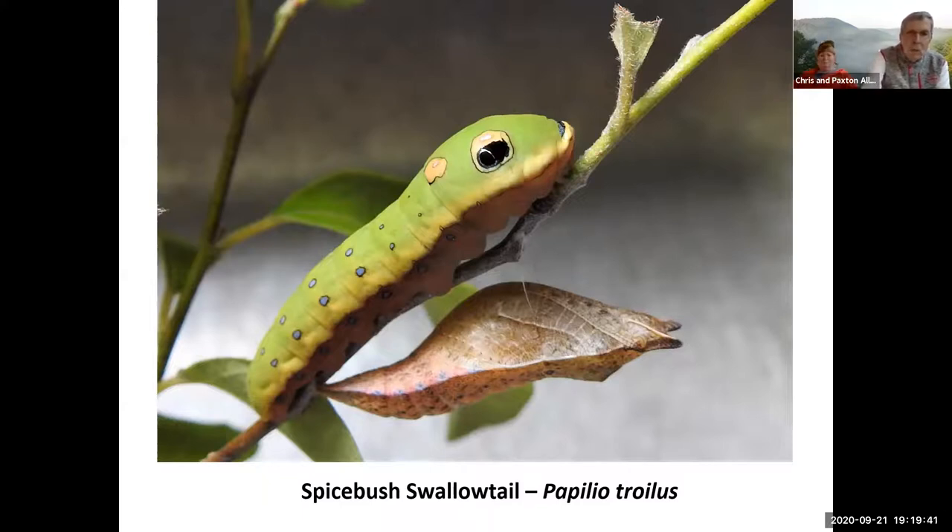So again, in defense that the caterpillars have — the snake eyes might scare away a bird or a person — but the parasitic wasp knew that was a good food source for their young.